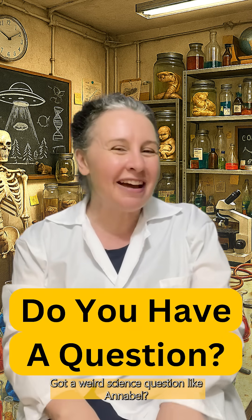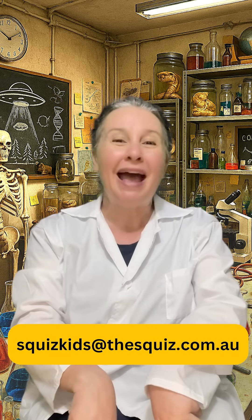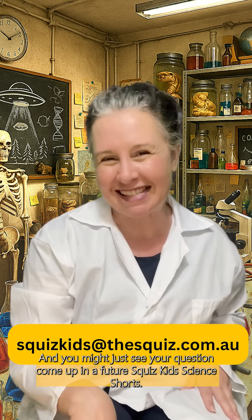Got a weird science question like Annabelle? Pop it in the comments or email me at squizkids@thesquiz.com.au and you might just see your question come up in our future Squiz Kids science shorts.